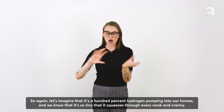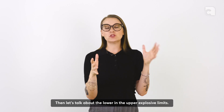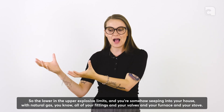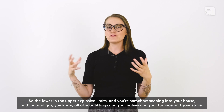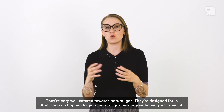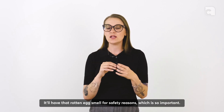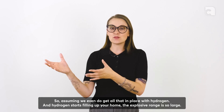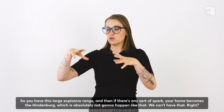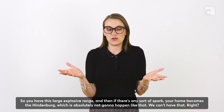Imagine 100% hydrogen pumping into our homes — it's so tiny it squeezes through every nook and cranny. Then consider the lower and upper explosive limits. With natural gas, all your fittings, valves, furnace, and stove are designed for it, and if you get a natural gas leak you'll smell it — that rotten egg smell added for safety. But with hydrogen filling your home across that enormous explosive range of 4% to 75%, if there's any sort of spark, your home becomes the Hindenburg. That is absolutely not acceptable.